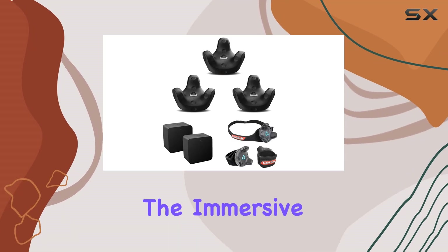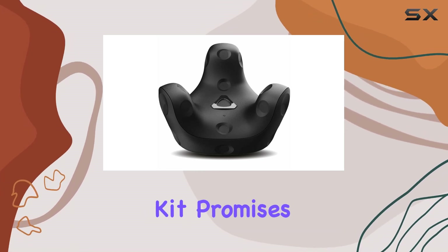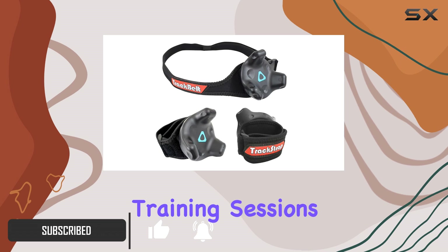Today, we're delving into the immersive world of virtual reality with the HTC Vive Tracker 3.0 bundle. This comprehensive kit promises to revolutionize your VR experience by enabling full body tracking and accessory tracking, elevating your gameplay, training sessions,